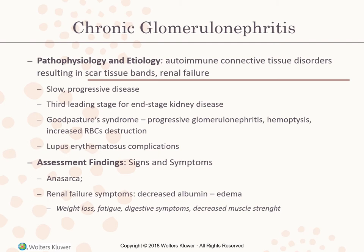Chronic glomerulonephritis is an autoimmune connective tissue disorder resulting in scar tissue bands and renal failure. It is a slow progressive disease and the third leading cause of end-stage kidney disease. Goodpasture syndrome involves progressive glomerulonephritis, hemoptysis (blood in sputum), and increased RBC destruction. Lupus erythematosus complications also cause chronic glomerulonephritis. Assessment findings include anasarca, renal failure symptoms, decreased albumin causing edema, weight loss, fatigue, digestive symptoms, and decreased muscle strength.